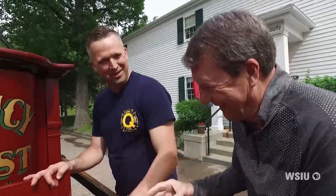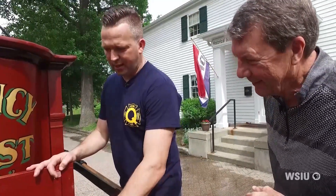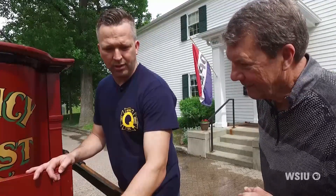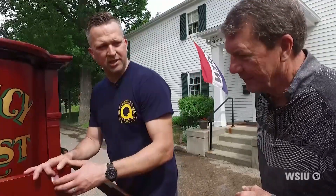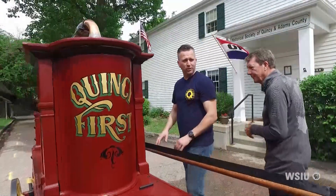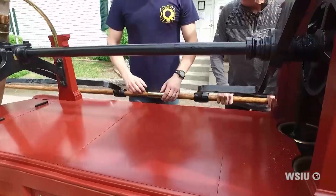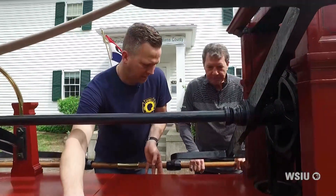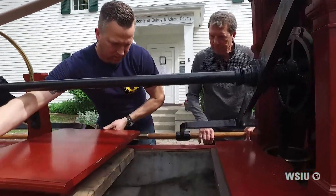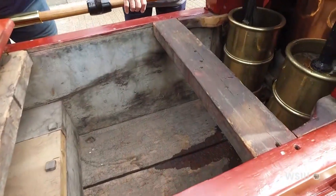I like the cistern idea a whole lot better. Yeah, I think they did too. This particular fire engine doesn't appear to be lined with anything, which leads you to believe it wasn't designed to hold water — it was probably drawing from a cistern or a static water supply. That's why they call this the tub: it's essentially a tub to hold water.